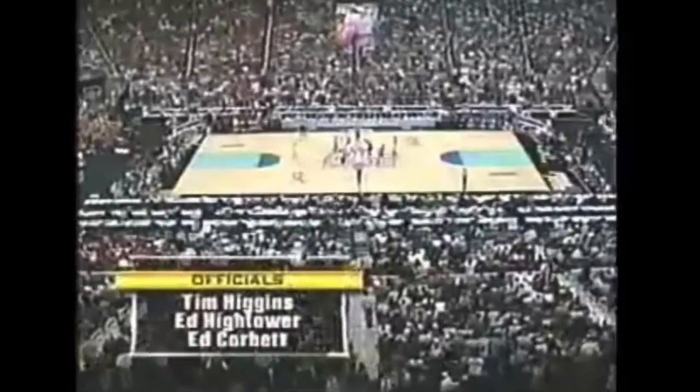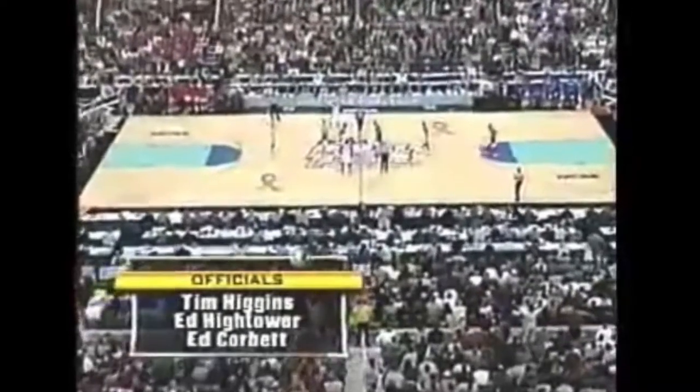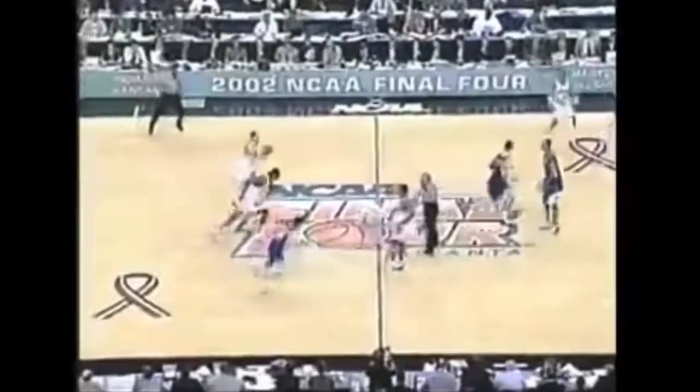It really is. Sometimes you wonder why Maryland has problems on the boards against better teams. We saw Connecticut kind of take it to them just last week with a much smaller basketball team. Higgins, Hightower, and Corbett with the honor of officiating this semifinal. Gooden takes the tip but right under the arms of Mouton — he stole the tap. Wilcox never even got up.